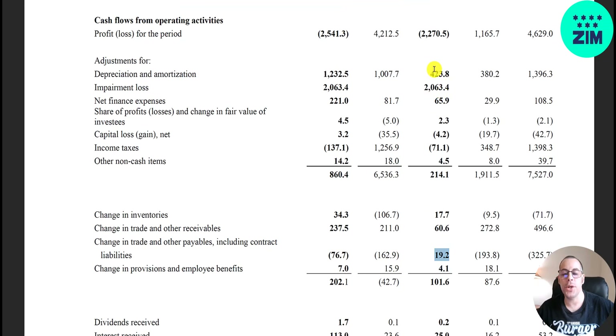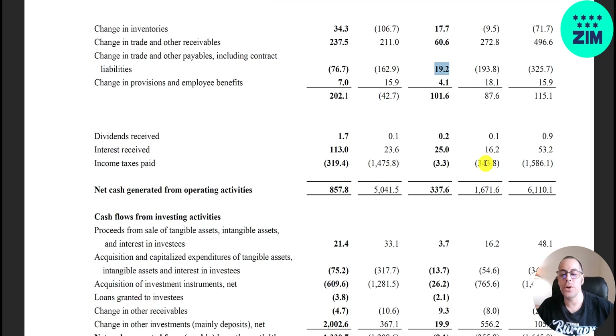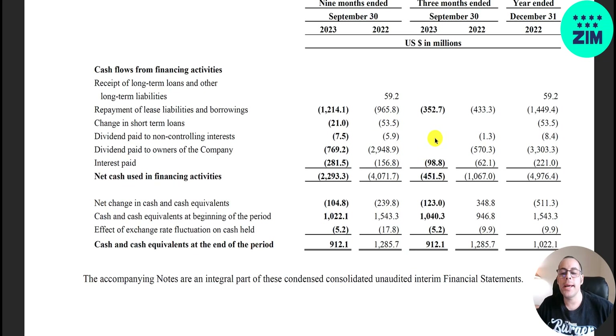Other adjustments include accounts payable — last year they paid back a lot of accounts payable, a cash outflow of 194 million. Last year they paid 343 million in income taxes; this year only 3.3 million because they weren't as profitable. In the investing section they had a cash outflow of only 9 million for acquisitions of tangible assets and investment instruments. In the financing section they paid back 350 million of debt last year and 430 million this quarter. They did not pay a dividend this quarter — they didn't have enough money — but last year they paid 570 million in dividends.